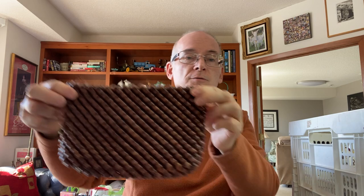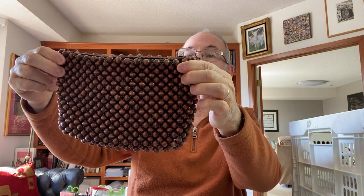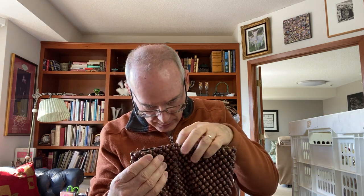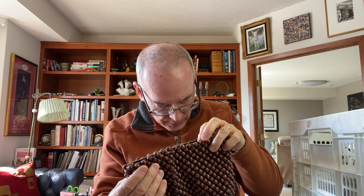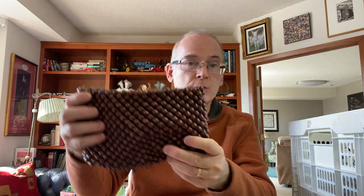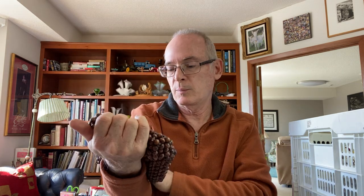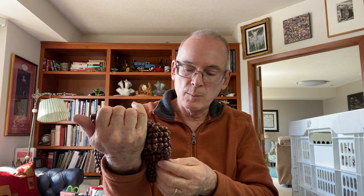I found this vintage wooden beaded bag, made in Japan. The interior is in great shape. The exterior shows some wear, especially around the zipper where the beads are sewn on, but it's still a nice little vintage bag. I'll clean it up a bit and put it at the Pink Elephant — you just don't see wooden beads too much anymore.